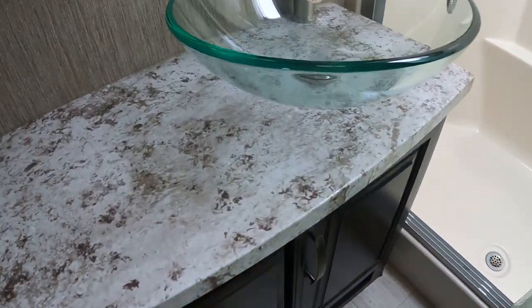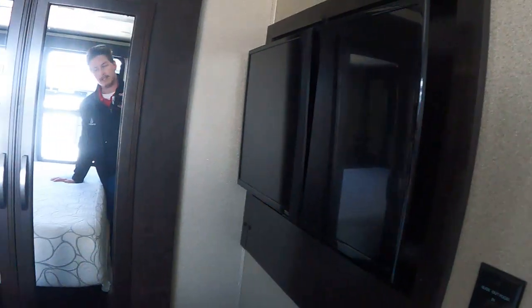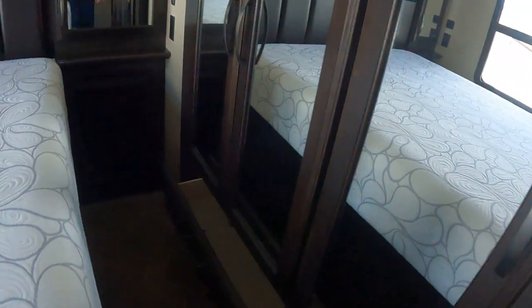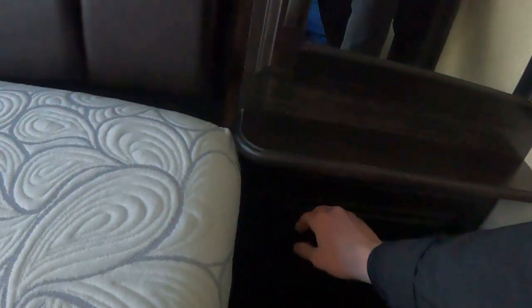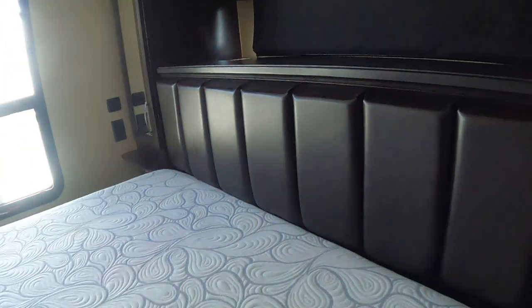Thanks for taking the time to watch this video. I hope it gives you some good insight into what we're looking at on this Momentum. Here is where a lot of the magic happens with the hidden toy hauler section. You have your slide-out, in-and-out and up-and-down. TV on a swing arm, deep wardrobes with racks or bars to hang clothes — about an arm's length deep, so shirts shouldn't get too wrinkled. Also drawers and a matching big closet. You can practically take the whole house in here.